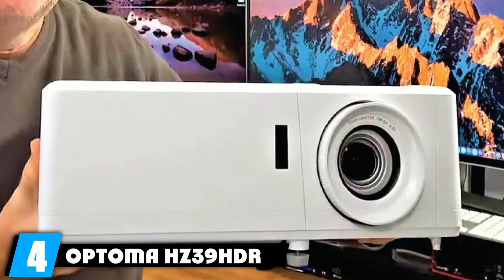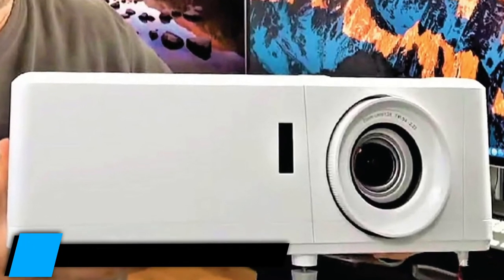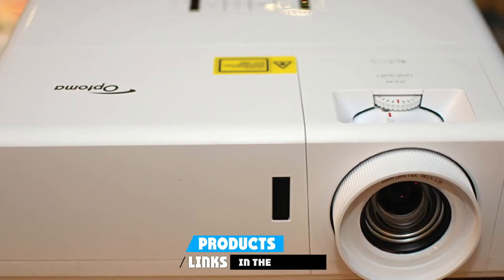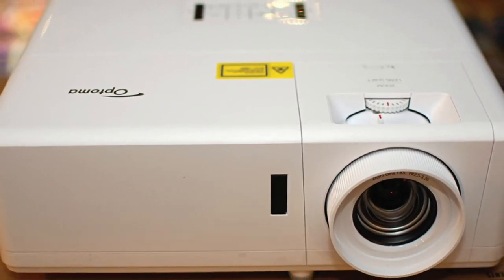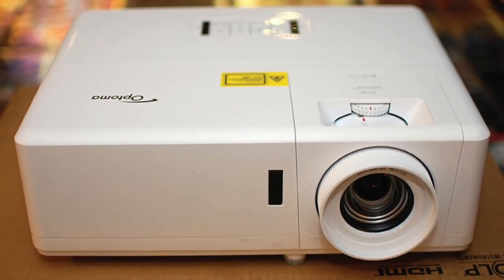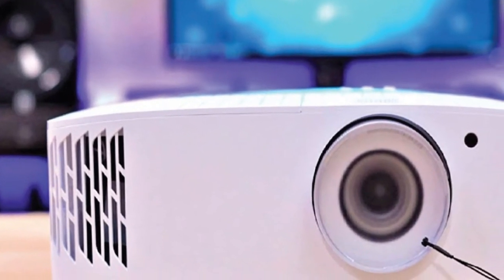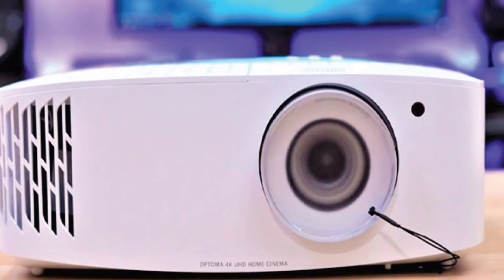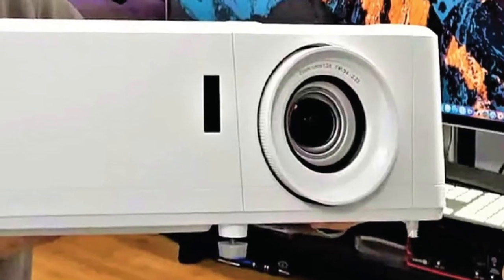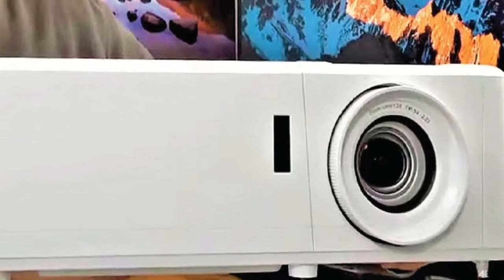Next at number 4, we have the Optoma HC39 HDR Laser Home Theater Projector. The HC39 HDR is a first-of-its-kind laser projector. With this device, you will be able to enjoy better image quality and contrast that make your home theater experience more immersive. With its ability to withstand high ambient light and deliver clear images in every corner of the room without any shading or distortion, it's a perfect projector for the bedroom, living room, or even outdoor events.